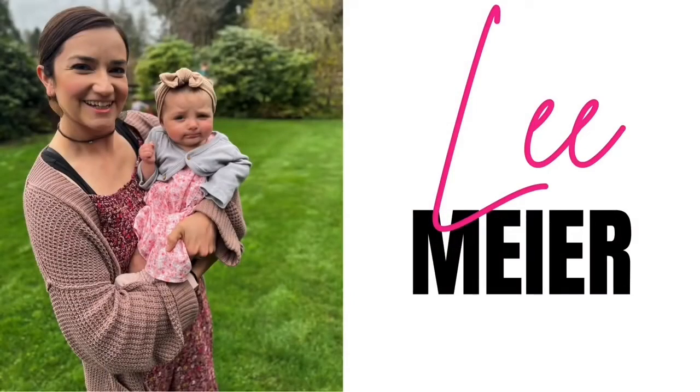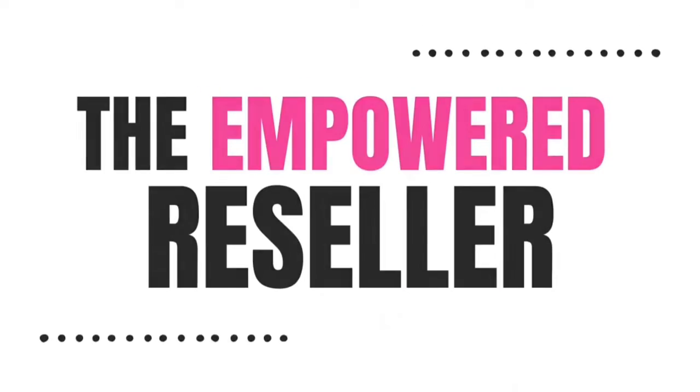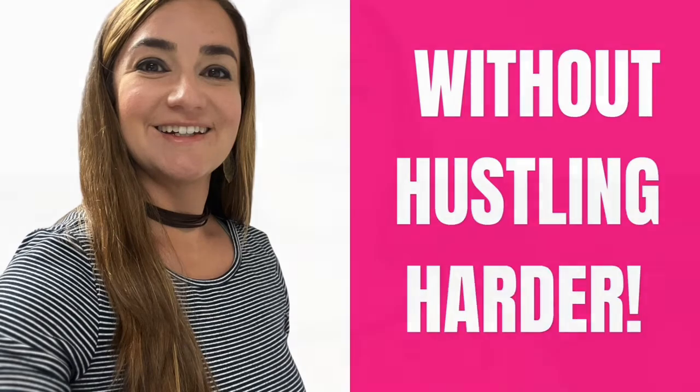In this video, I'm going to be sharing with you how to use the newest Vendoo feature, the Auto Sales Detect. I'm Leigh Meyer, and I'm the founder of Listing of Freedom and the Empowered Reseller. I help clothing resellers make more money without hustling harder. Let's get started.